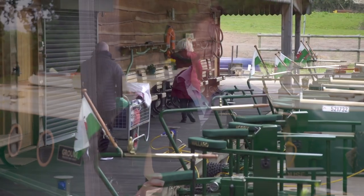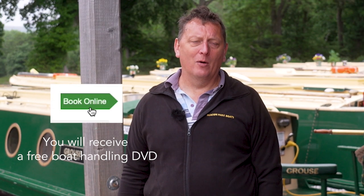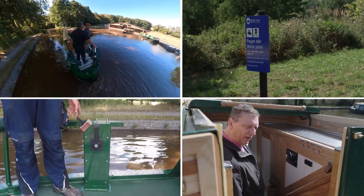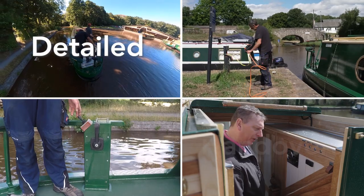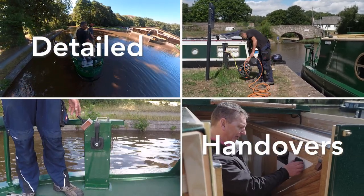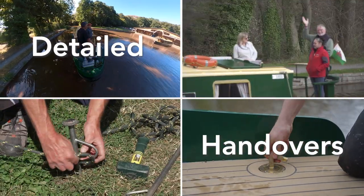Just to go that extra mile, we also supply a host of goodies, but let's leave this as a surprise for when you arrive. Once you have booked, we will send you a free DVD on boat handling. But once you get here, you'll also be given instruction on how to use the boat both inside and outside, and then we'll give you one-to-one instruction on how to steer the boat, control it and also moor your boat up.